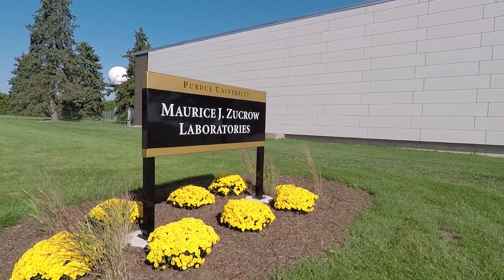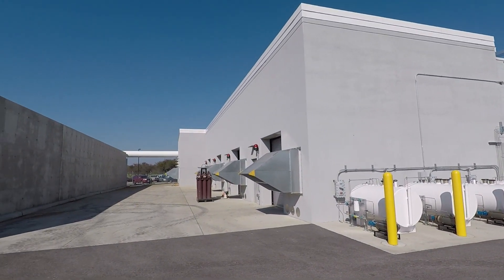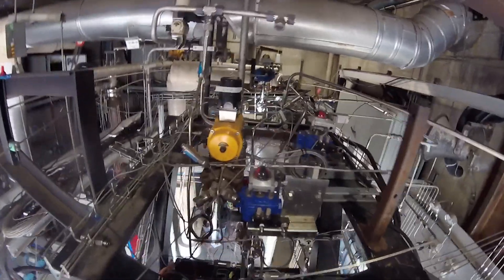Here at Zucro, which is the propulsion lab here at Purdue, it's the largest propulsion lab in the country at any university. They actually specialize in these sorts of propellants and motors, so we've had a lot of help and test stands already set up that we can just modify. That's something no other school in the country really has right now.